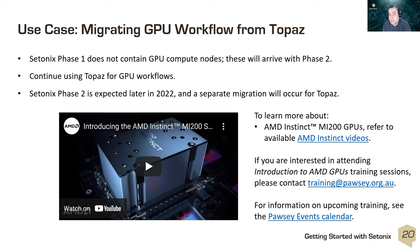It's worth being aware that Setonix phase one does not contain any GPU nodes — these will arrive with phase two later in the year. If you are doing GPU computational work, continue using Topaz for the time being. If you're interested in the GPU processors arriving in Setonix phase two, we recommend AMD's videos on the MI200 series, and if you'd like GPU-specific training, please get in touch at training@pawsey.org.au.